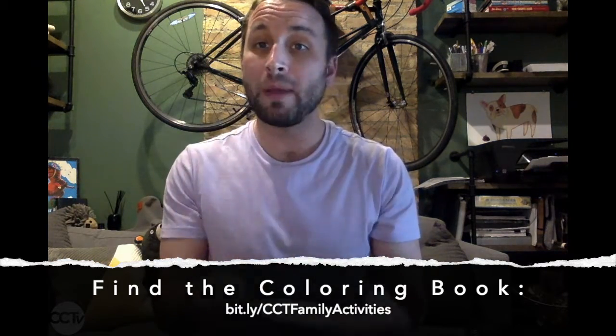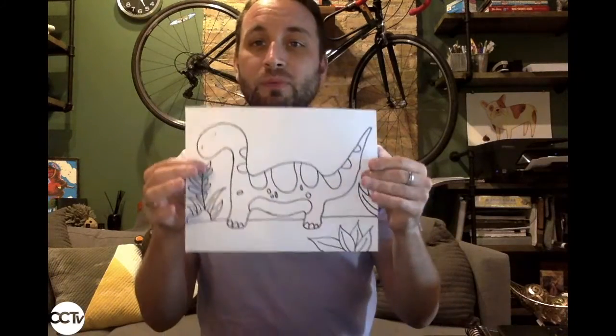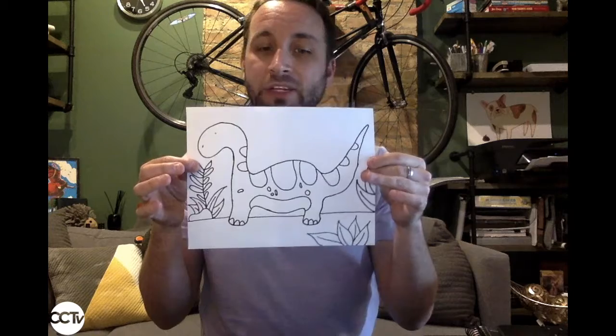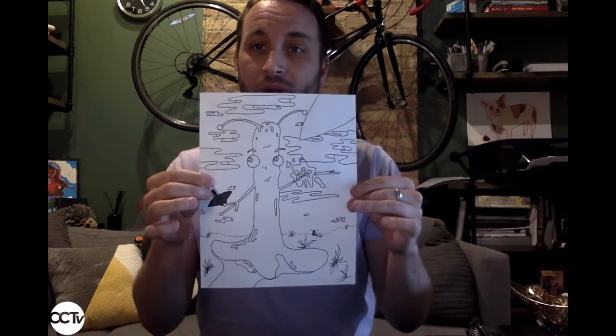There are so many things in this book to enjoy. One of my favorites is this shaggy dog right here that you get to color with a funny little crown. You've also got a giant brontosaurus stomping around the pages, and make sure you're looking out for all the crazy and weird aliens that are all over this coloring book.